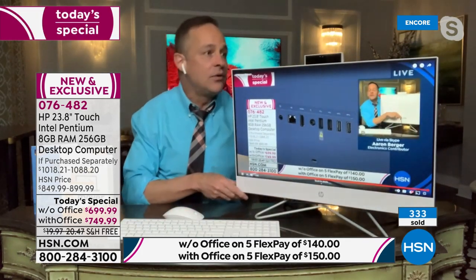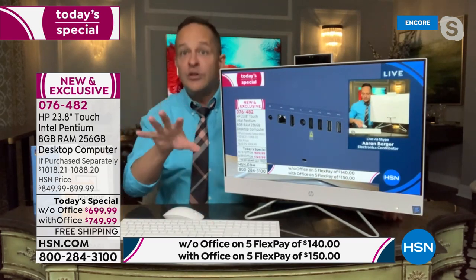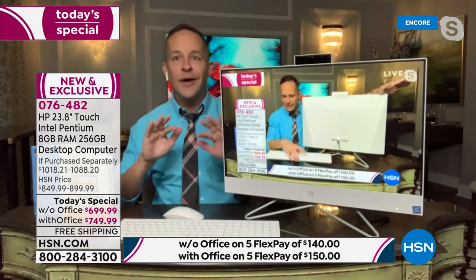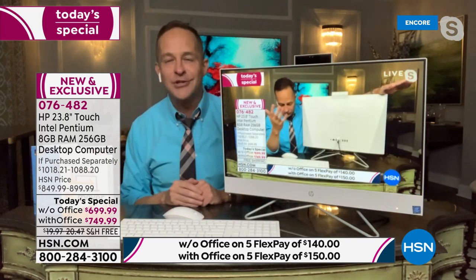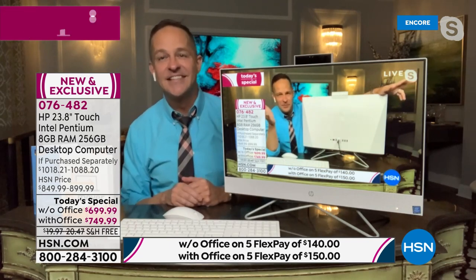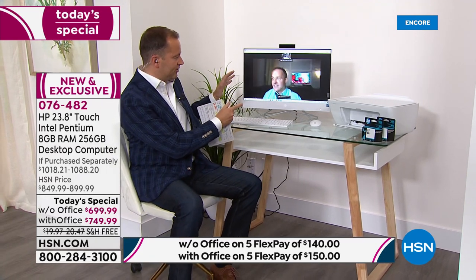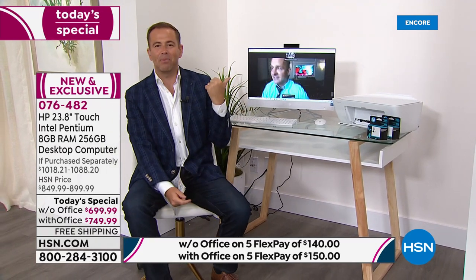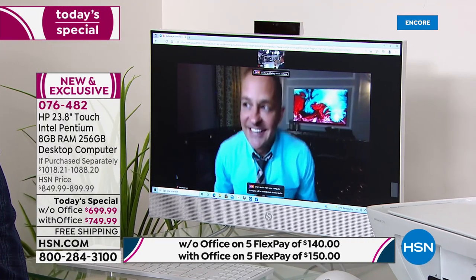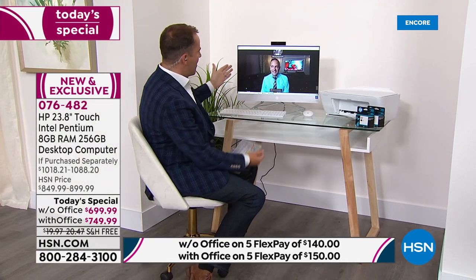Right here on the side is your SD card slot — so you can easily pop an SD card in without going around to the back of the computer. And look at this Zoom call — like most of us have been living our lives. Aaron looks phenomenal on the big 24-inch screen. If I didn't want the camera on, I just tuck it away and he can't see me — that's the privacy feature. Aaron is holding up PC Mover and Viper — ask about both tonight.